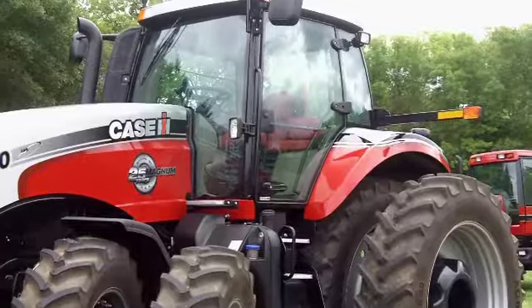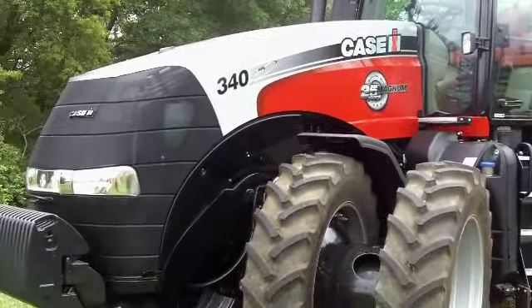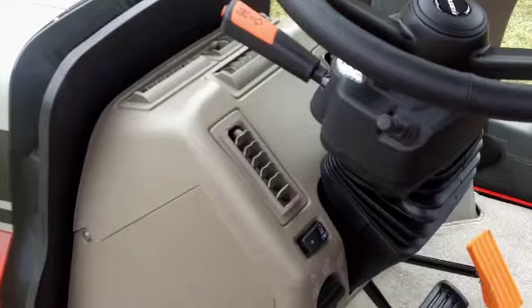Dan Klein, Marketing Manager for Magnum Tractors, highlights the new model year 2013 Magnum tractor featuring a special paint scheme for its 25th anniversary. Twenty-five years ago, the 7000 series Magnum was a ground-breaking tractor of its time. The Magnum now features industry-leading features such as the multi-function armrest, providing the same controls and comfort whether you're in a 600-horsepower Steiger or a 110-horsepower Maxxum tractor, making it easy to jump between machines for maximum efficiency.